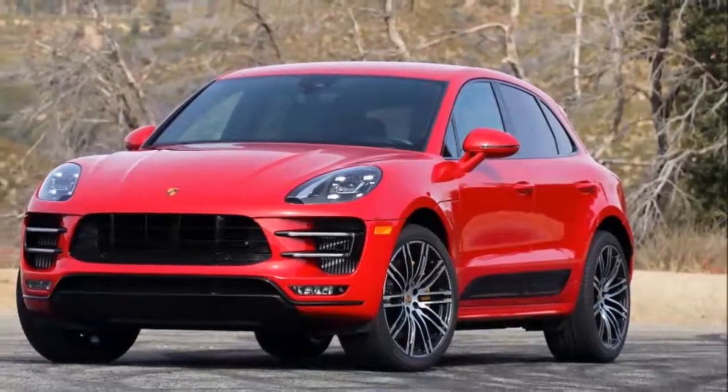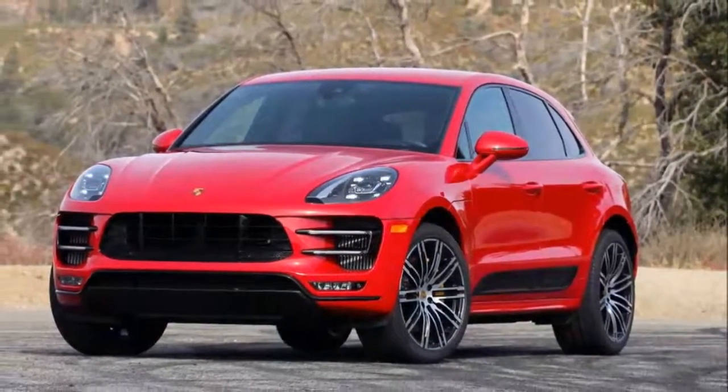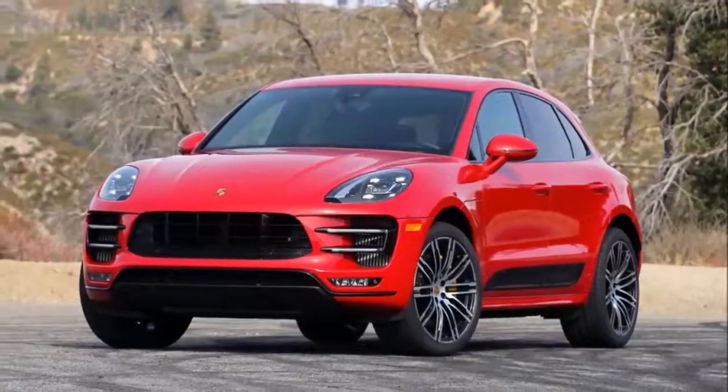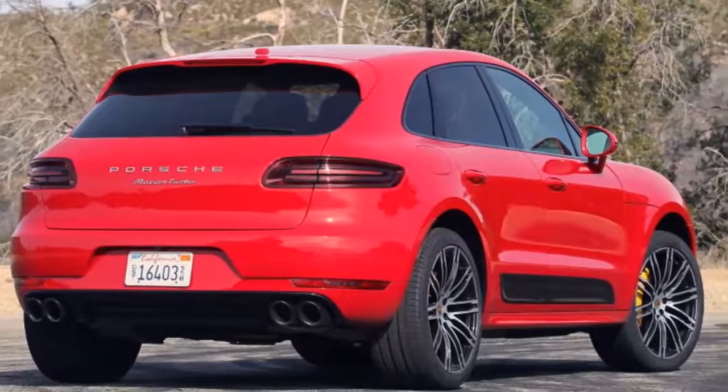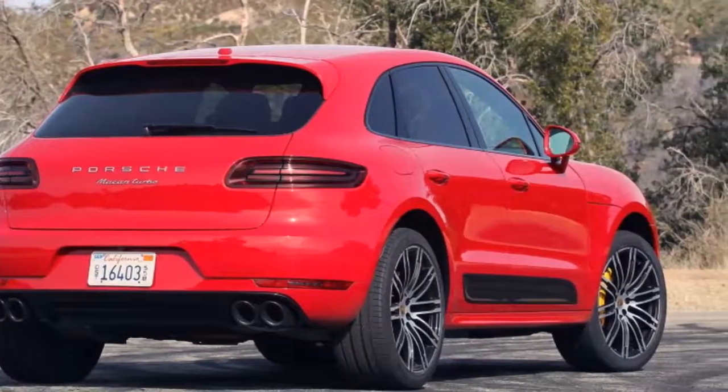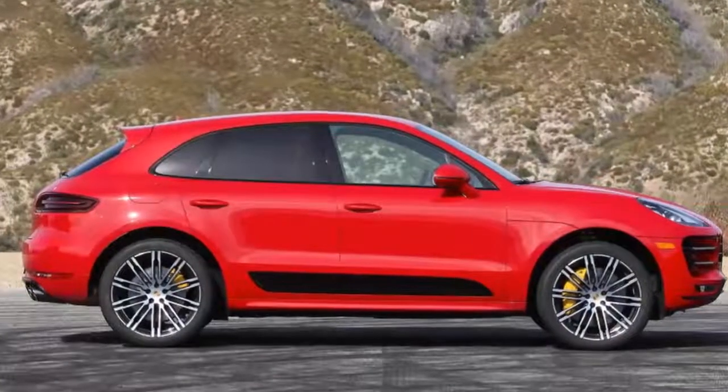Unfortunately, the rear bench only offers okay amounts of head and legroom, and cargo space tops out at just 53 cubic feet with the seats folded, which is on the smaller side of average. There are certainly roomier alternatives to be had in the premium crossover space.